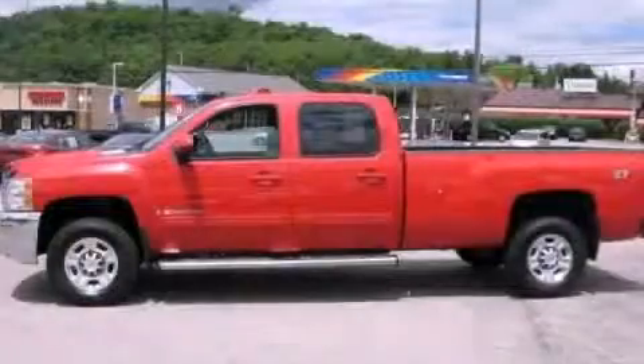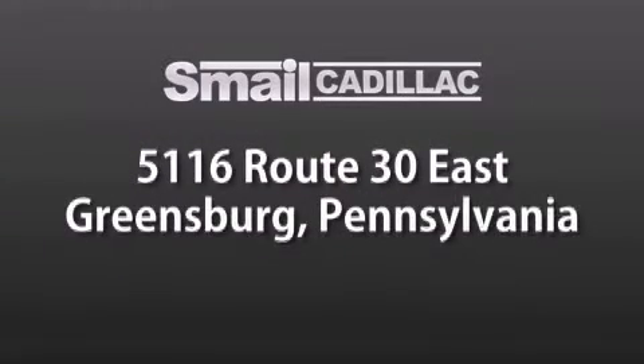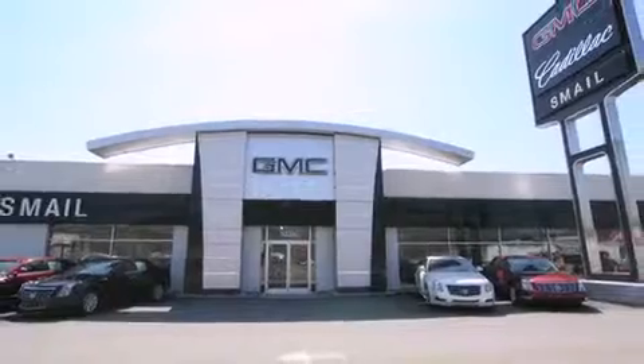This vehicle is sure to sell fast. Call and arrange your test drive today. Smale Cadillac is conveniently located at 5116 Route 30 East in Greensburg, just half a mile from the Westmoreland Mall. Contact us today to find out about our financing specials and leasing offers, and make sure to visit us at SmaleCadillac.com.